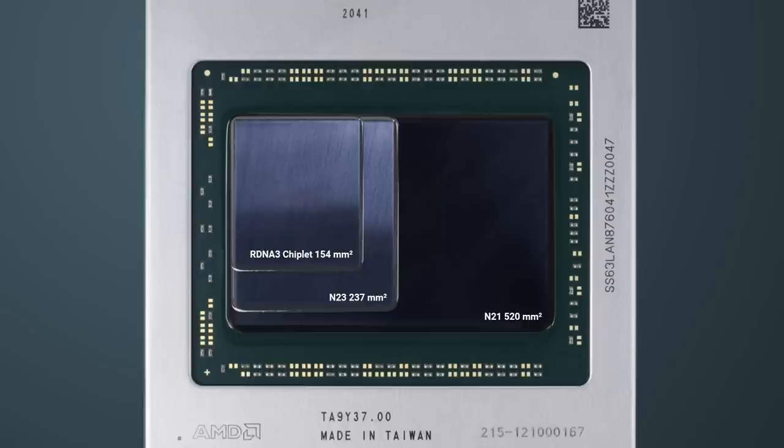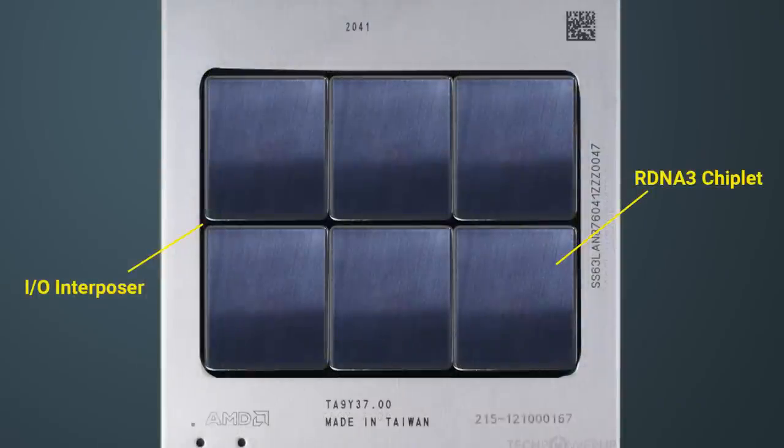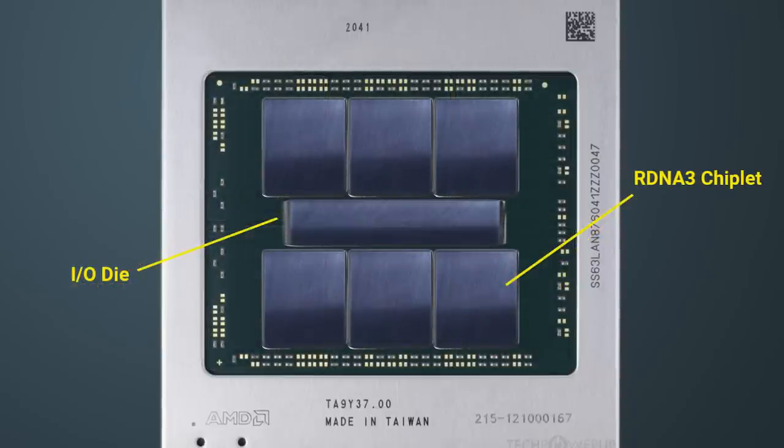So for 6 RDNA3 chiplets to fit into a package like the 6900 XT, it would have to look something like this. The 6 chiplets just about fit, so the IO die would have to be an interposer under it all — which, as we've already discussed, seems highly unlikely. Furthermore, the graphics chiplet could be even smaller, because a lot of the repeatable stuff is being offloaded to the IO die, whereas Navi23 had all of that stuff taking up space — encoding and decoding, memory controllers, etc. Which means these chiplets would likely be significantly smaller, to the point where you could fit a separate IO chiplet, not as an interposer, but rather as its own 2.5D chiplet.